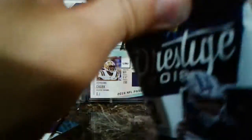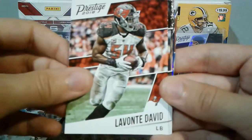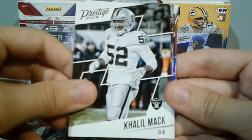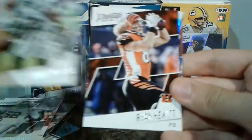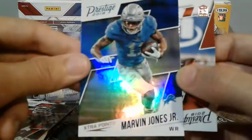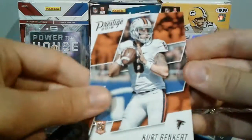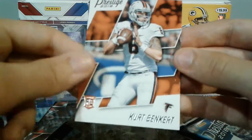Next pack — last pack before we get to our hit. Golden Tate, Lavante David, Khalil Mack, Carl Joseph, Ryan Hewitt, Tyreek Hill. A blue extra points — looks like we have four blue extra points — Marvin Jones. And a Kurt Benkert.